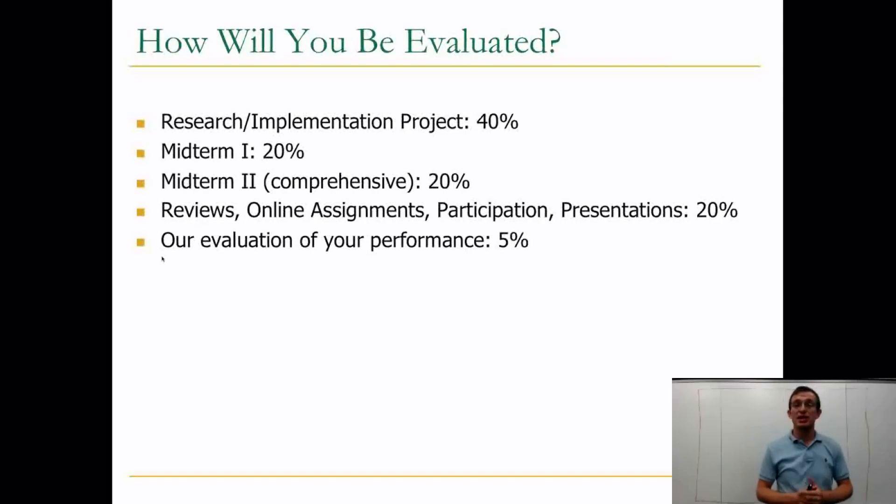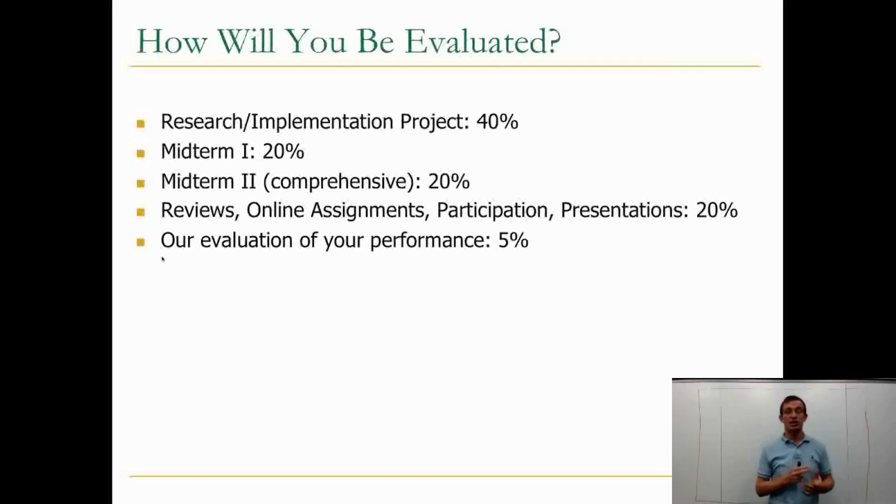Your research and implementation project will account for 40% of your grade. There are two midterms, each accounting for 20% of your grade. The second midterm is actually comprehensive, but it will be biased toward the end of the course. Both midterms will happen before the final exam period and maybe earlier than the end of the course.